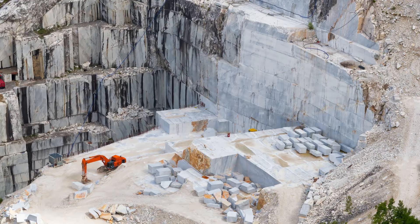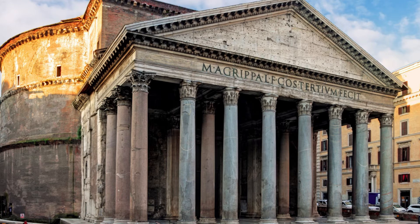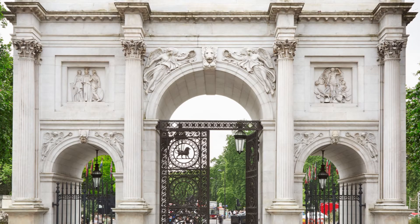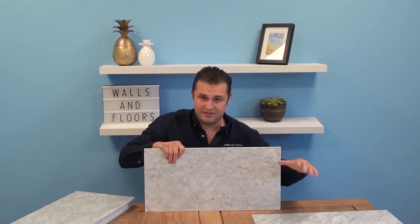This is the marble that Michelangelo used to make David. This is where they made the Pantheon, Marble Arch in London, and the Peace Monument in Washington — and now your home can have tiles in it that are companion pieces to great works of art.